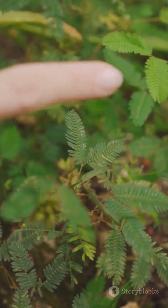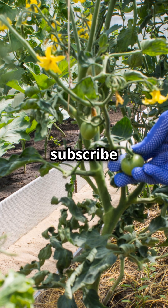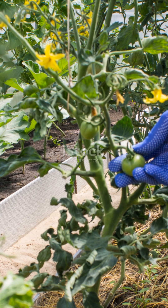Who knew plants could be this cool? Next time you see one, give it a little tap and see what happens. Don't forget to like, share, and subscribe for more mind-blowing nature facts. See you next time.